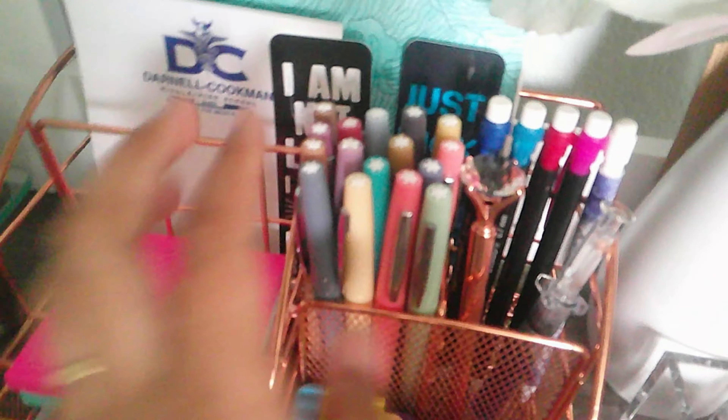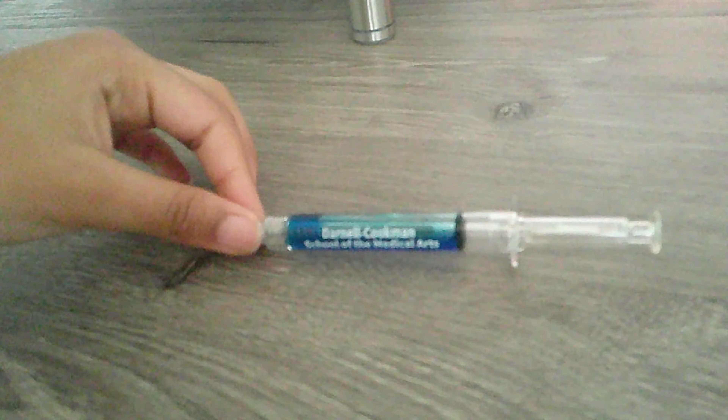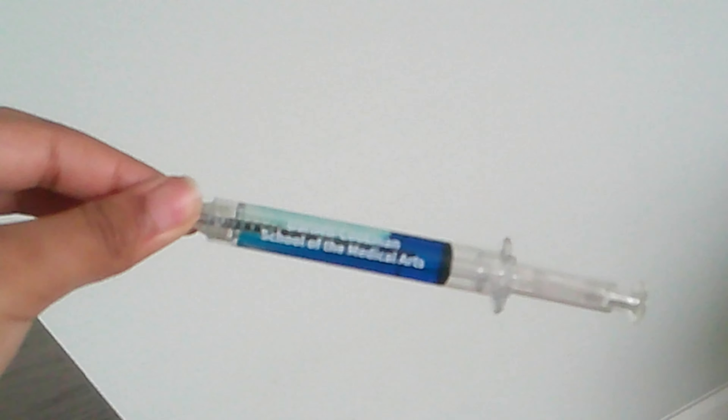All my pens — I got these pens from Five Below, and then these pencils also from Five Below. And then this — this is the school I want to go to. It's a medical school. I got it when I toured the school not too long ago.